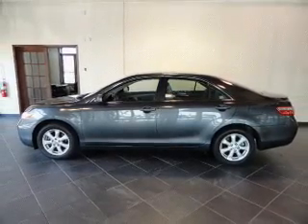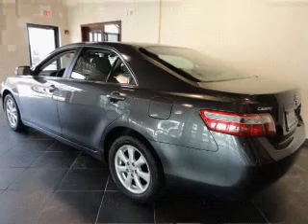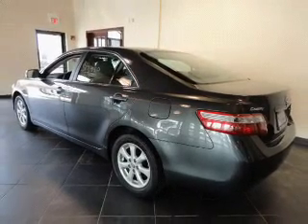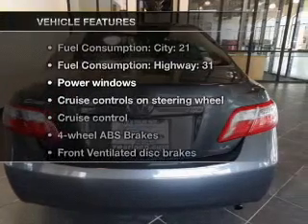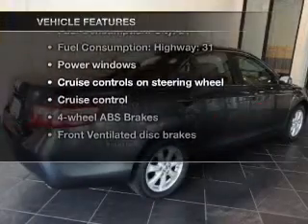Premium wheels lend a distinctive appearance. The anti-lock braking system will keep you safe on the road. There's nothing like a sunroof on a nice day. And with these notable features, you won't want to miss out on the opportunity to own this amazing ride.